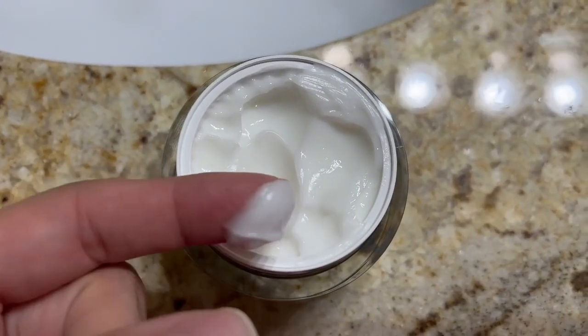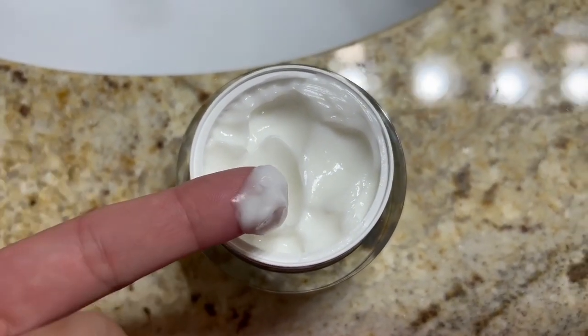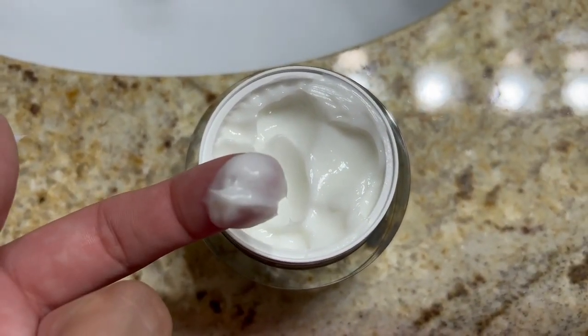I just wanted to share my honest thoughts on this Hydro Nova cream. It's their Triple Action Lifting Cream, and it's supposed to help with the appearance of fine lines and wrinkles, while also promoting firmer, tighter, and younger looking skin.